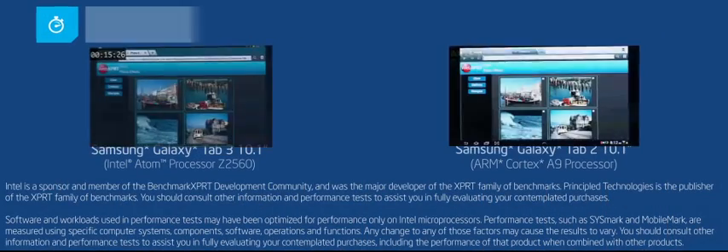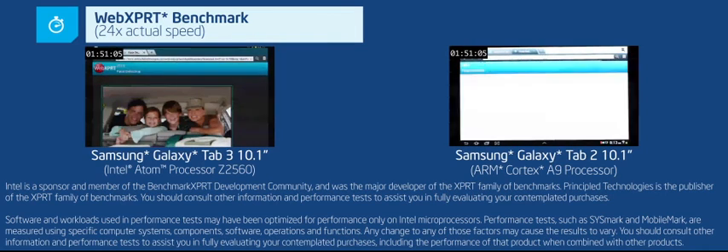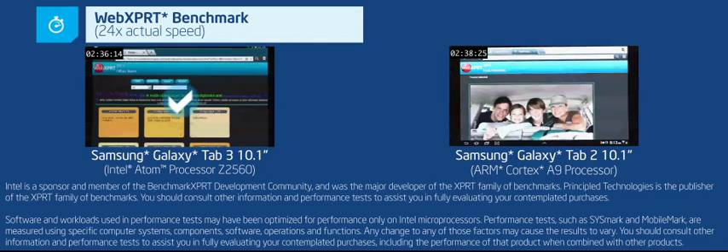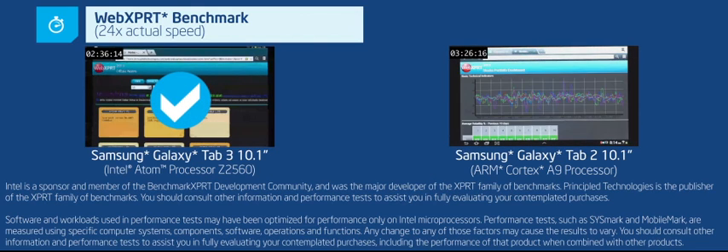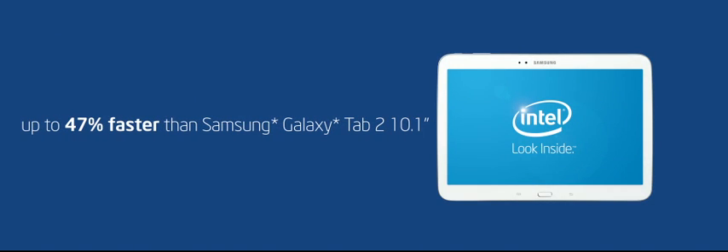Let's get started by assessing how well they handle web browsing. We'll find out using the WebXpert benchmark, which runs four HTML5 tests through the tablet's browsers. And the results are dramatic. The Samsung Galaxy Tab 3 with Intel inside gives you up to 47% faster web apps and browsing than the similar ARM-based Samsung tablet.